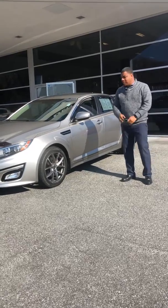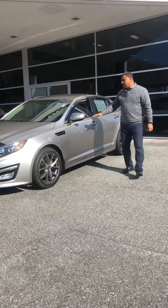Hey Heather, my name is Jamal Haskins. I will be your sales consultant. I just wanted to show you the vehicle that you're interested in.